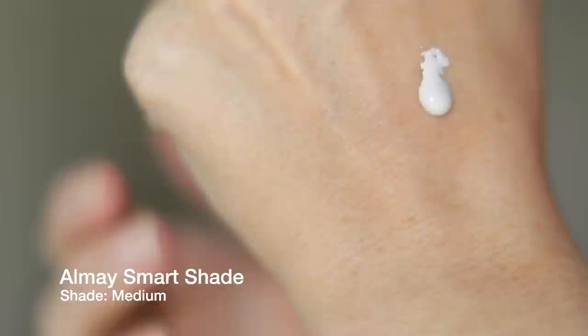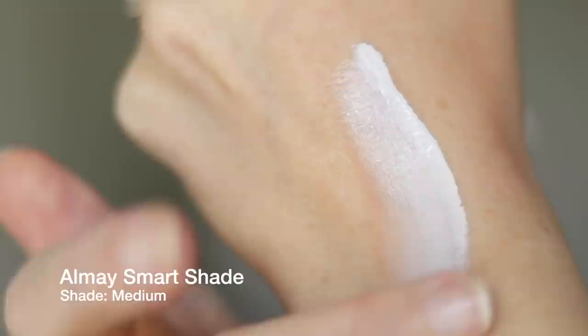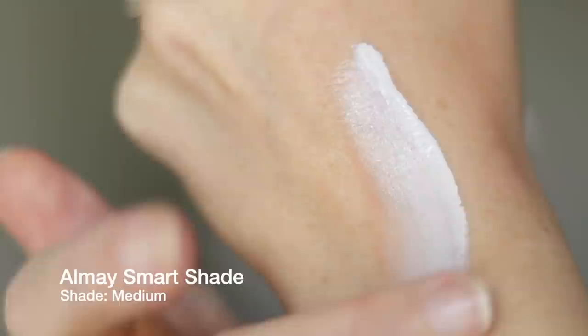It also only comes in one color that can tend to be a little too orange or terracotta on fair skin, and if you have a deeper skin tone, it's really not going to do much for you. So there's always been this thought in the back of my head that it reminded me of the old school Almay shade-adjusting foundations — very similar concept. They come out white and then they shade-adjust to your skin, except the Almay ones come in a variety of different colors.